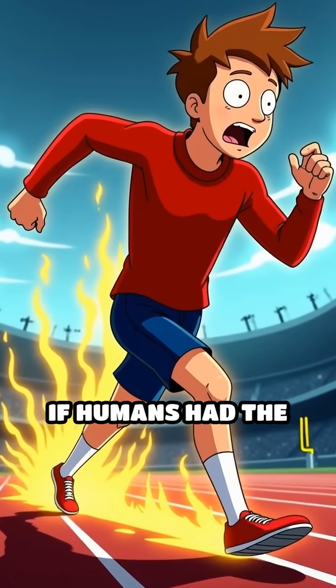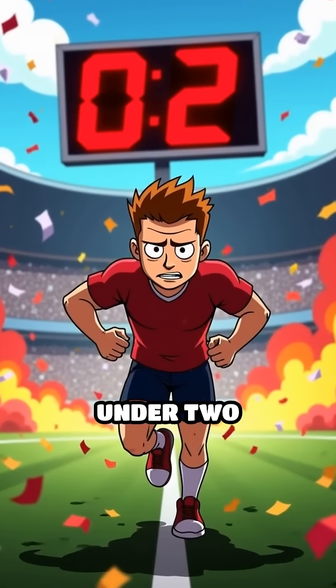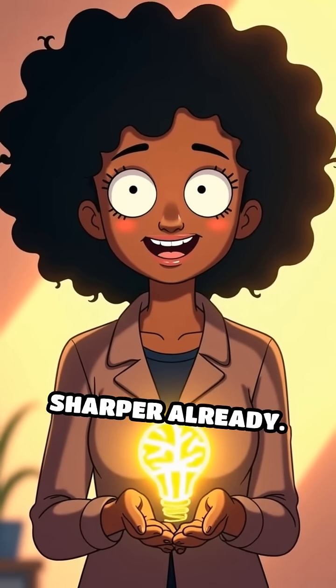Here's the twist: if humans had the same acceleration, we'd sprint across a football field in under 2 seconds. Now you know — your mind is sharper already.